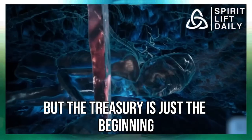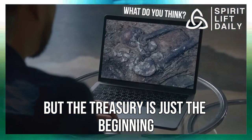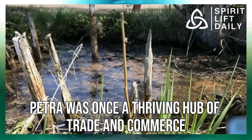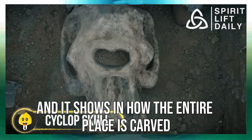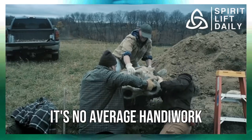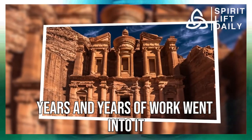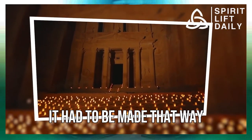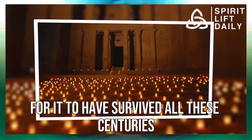Although it's just a mausoleum now, it's still one of the most impressive things you'll ever see. But the Treasury is just the beginning. Petra was once a thriving hub of trade and commerce, and it shows in how the entire place is carved. It's no average handiwork — years and years of work went into it, and it had to be made that way for it to have survived all these centuries.